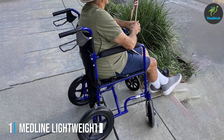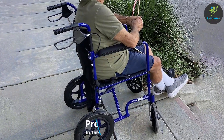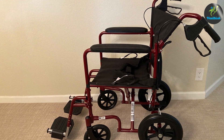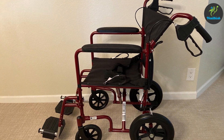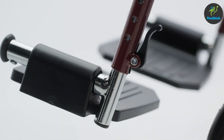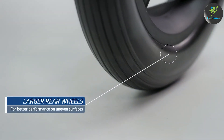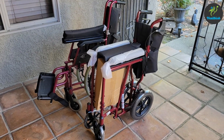1. Medline Lightweight Foldable Transport Wheelchair with Handbrakes and 12-inch wheels. The Medline Lightweight Foldable Transport Wheelchair is a prime example of how function and convenience come together. This model weighs just under 30 pounds, making it incredibly easy to handle, whether you're maneuvering through tight spaces or transferring it into a vehicle. The folding mechanism is straightforward, allowing for quick and effortless storage. When folded, it has a compact profile, which is ideal for users who need to stow it away in a trunk or closet.